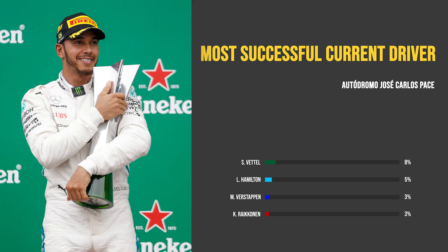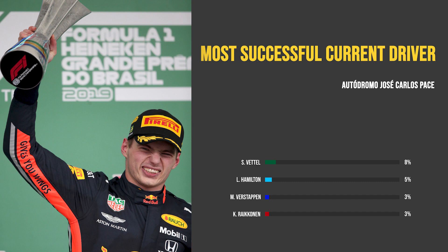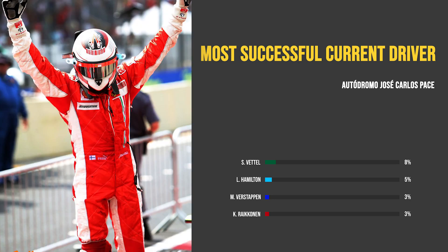Then comes Lewis Hamilton, who despite some good memories at Interlagos, has only won here twice before. And finally, Max Verstappen, whose lone win in Brazil came in 2019 for Red Bull. And of course, who could forget Kimi Raikkonen's lone Brazilian GP victory back in 2007 that sealed him his first and only Drivers World Championship.